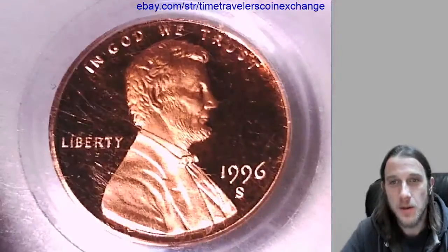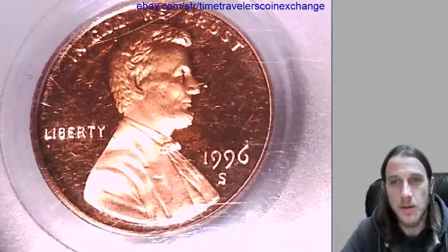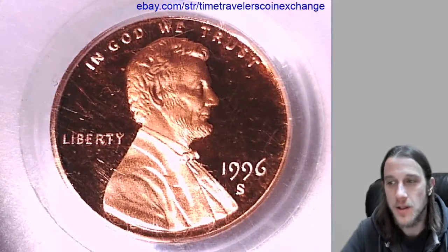Alright, thanks everyone for watching. Hope you guys enjoy the videos. I'll be back with some more coins soon.